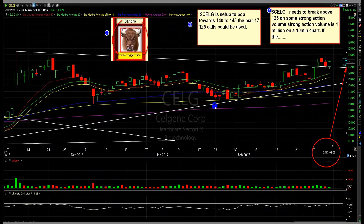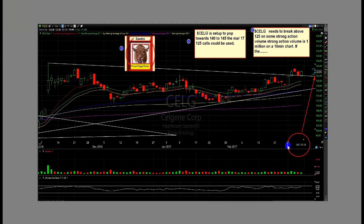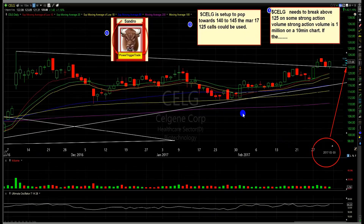All right people, I've got a Celgene plan here. CELG is set up to pop towards 140 to 145. The March 17 125 calls could be used. Now, the thing about this stock is it's kind of set up. It's just that it's got to show the power. This thing either moves or doesn't move — it's going to be stuck and chop, go nowhere, or it's going to pop soon. And if we do pop soon, this option plan will work.